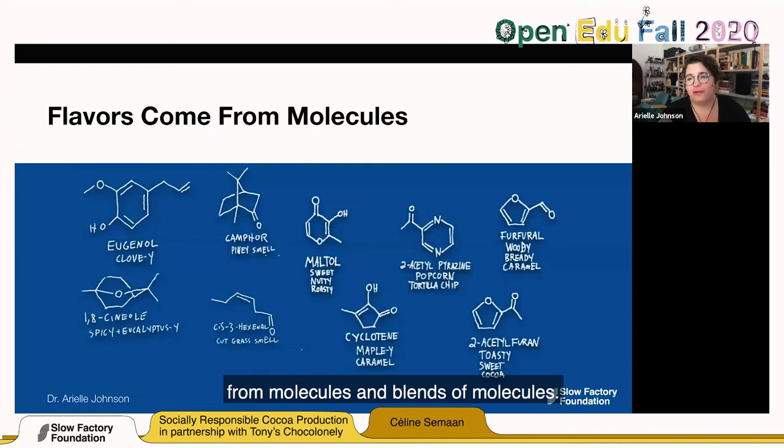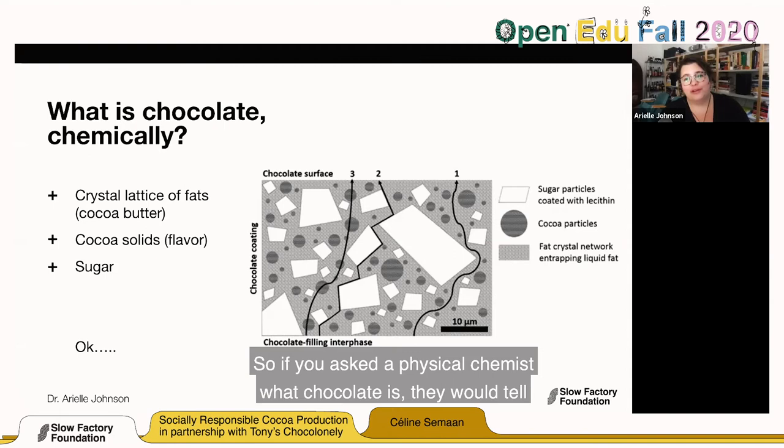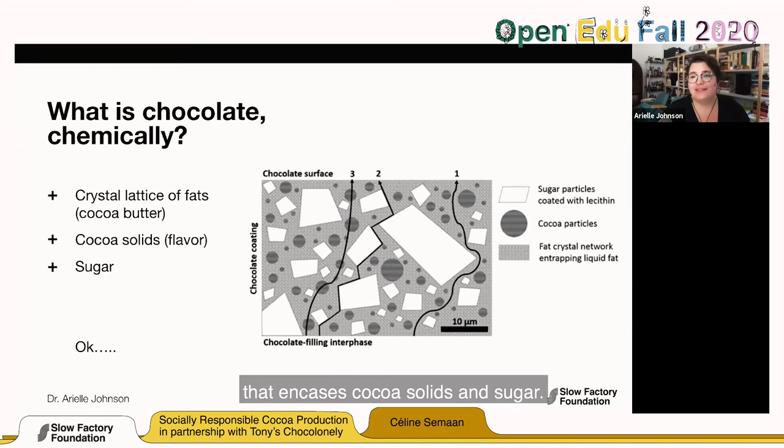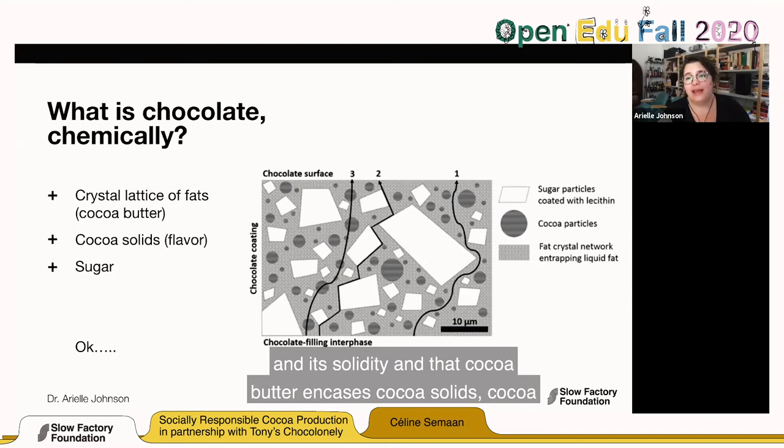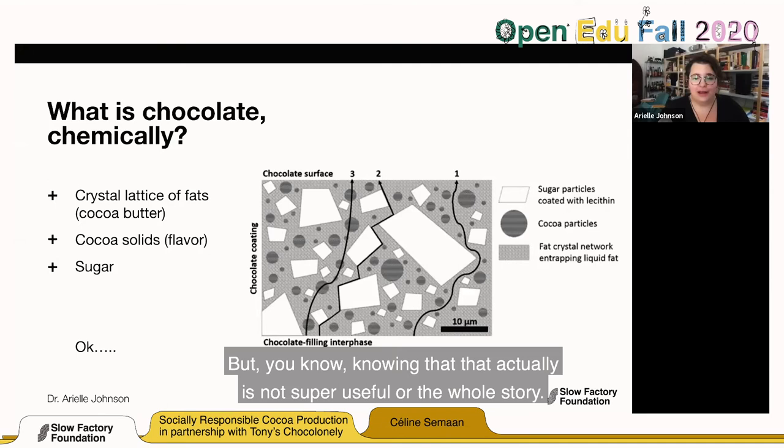If you ask the physical chemist what chocolate is, they would tell you that it is a crystal lattice of fats — a continuous phase that encases cocoa solids and sugar. The cocoa butter gives chocolate its texture and solidity, and it encases cocoa particles — that's where most of the flavor is — and pieces of sugar. But knowing that is not super useful on its own. These are all the steps and parameters where chocolate flavor creation happens.